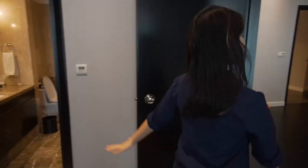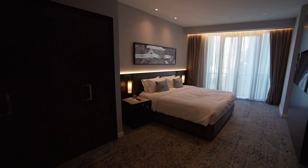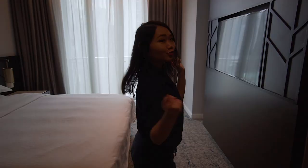Now let's check out the master bedroom. The master bedroom is much more spacious than the second bedroom. It comes with a king size bed. All rooms come with a TV, so there are like three TVs in total here.